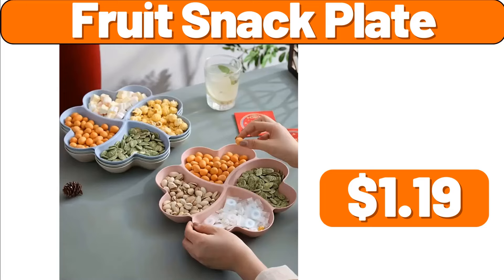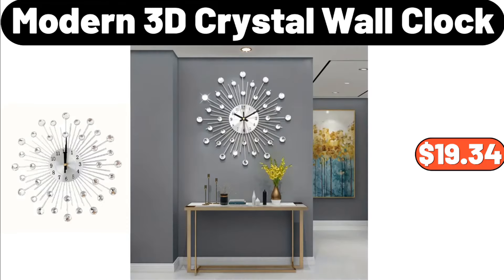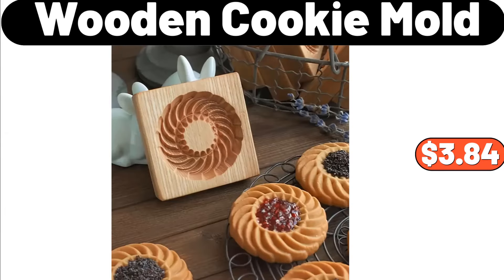Body Pillow for Adults, for Bed, $18.99. Modern 3D Crystal Wall Clock, $19.34. Wooden Cookie Mold, $3.84.